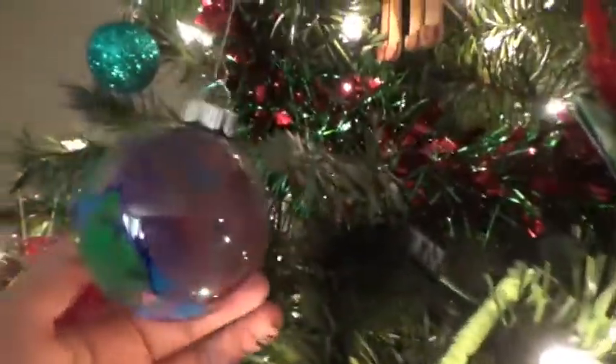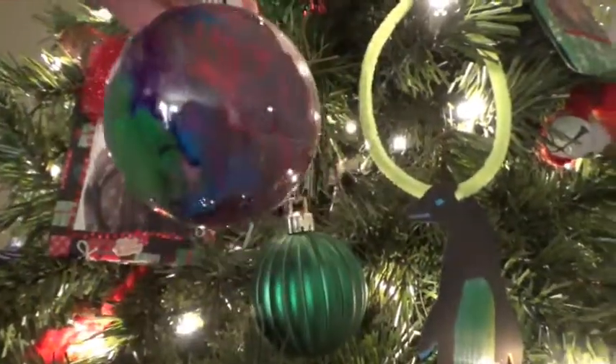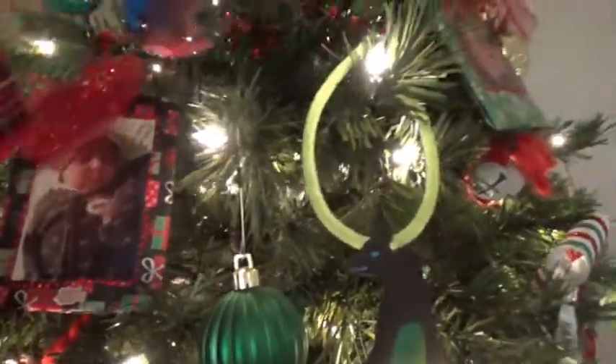I am obsessed with penguins, so this is my little guy that I have hidden away and I pull him out only for Christmas. This is my other ornament, and the front did not stay so well but the back did. But hey, we all learned somewhere, right? There's my penguin from the Festival of Trees.